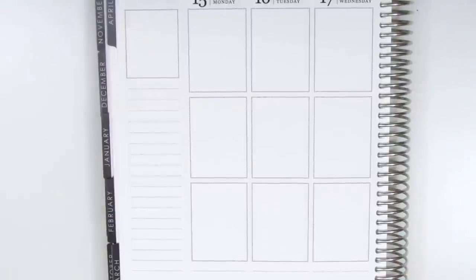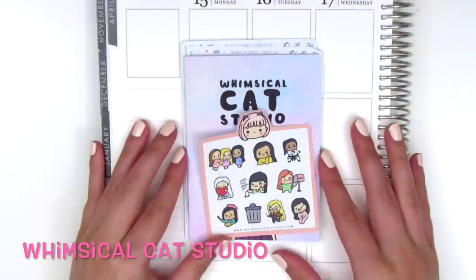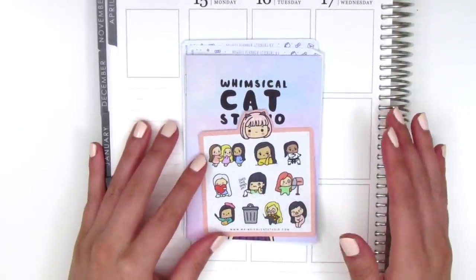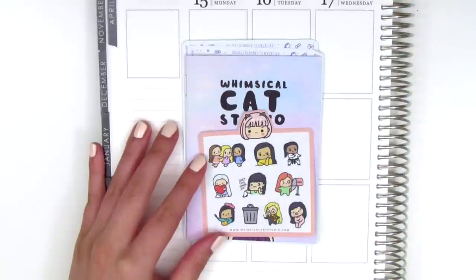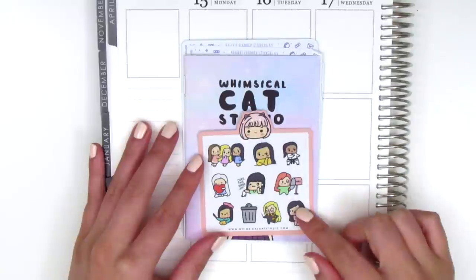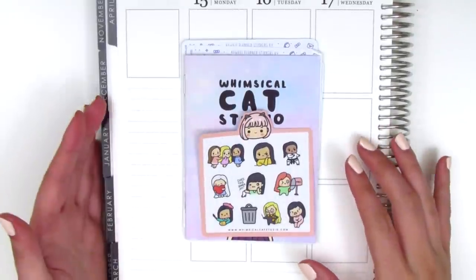The first shop I've got is Whimsical Cat Studio and this is a shop that's new to me. I discovered her because she was participating in one of those group sales — I can't remember which one off the top of my head — but I was just looking around and found her shop and just love her little character stickers.